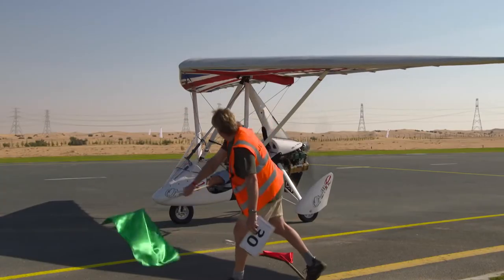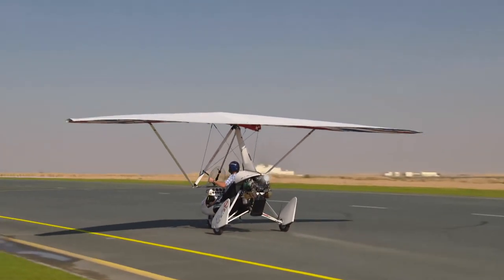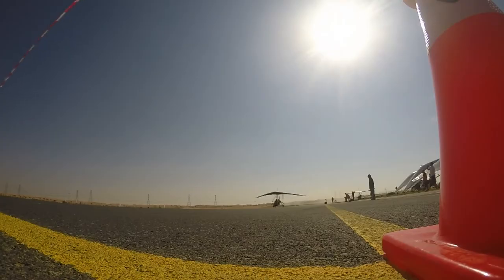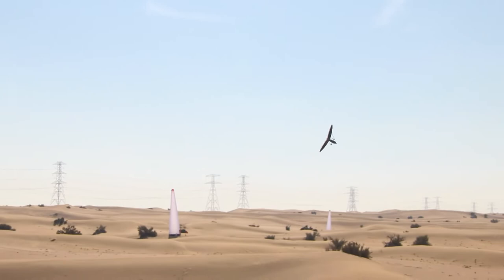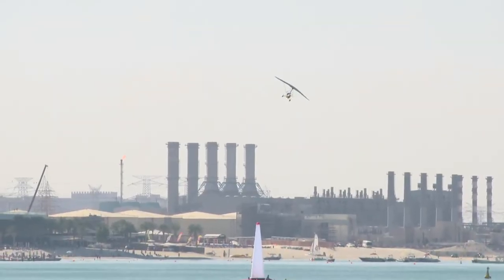Specifically here at the World Air Games, we're trying to show what micro lights are brilliant at. Starting off, we quite often operate at a very small strip, so we're trying to get as close to a tape which represents a hedge, and then take off whilst clearing that hedge. We score better the closer we are to the hedge, showing how quickly they can get off the ground. Then we're going to have a high speed race at relatively low level around some pylons, just to demonstrate how quickly they can move and how manoeuvrable they are.